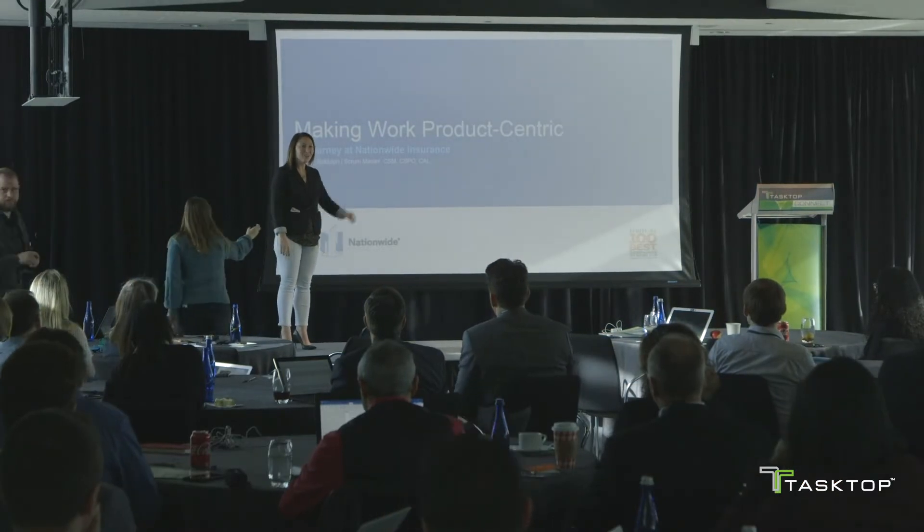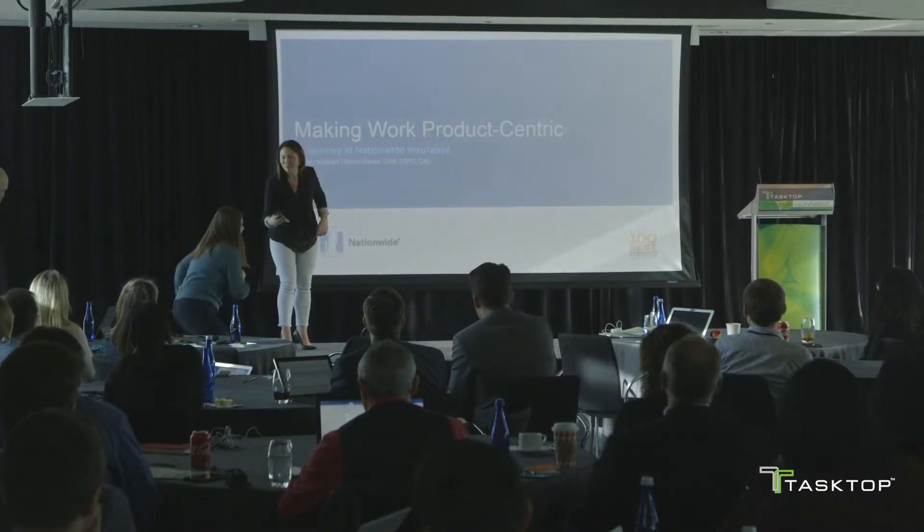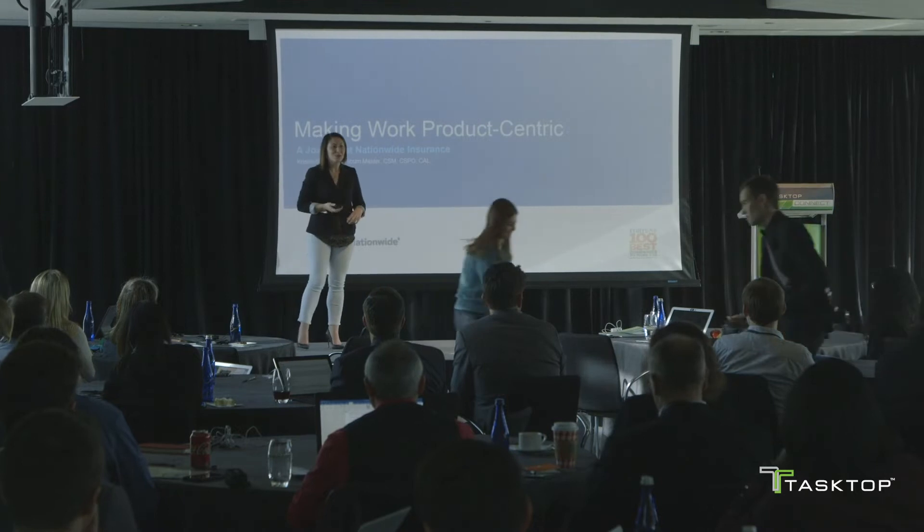Hello. I'm here to talk with you about Nationwide's journey in making work product-centric.